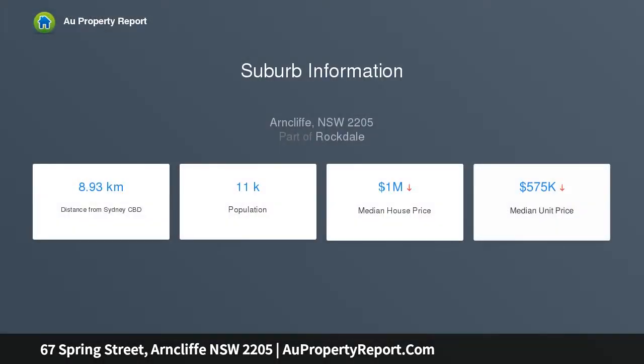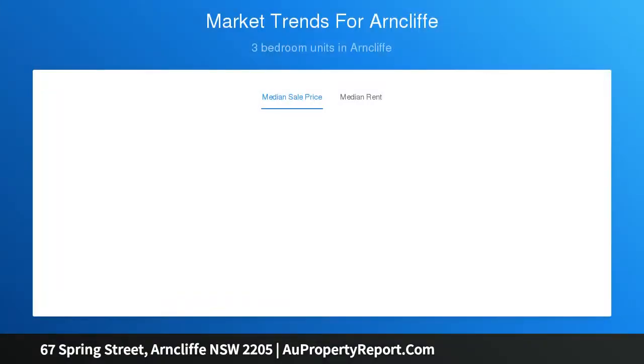This functional home provides an affordable entry point into the market. Its family-friendly address is located within walking distance of Banksia Station and Shops, set on a 461 SQM parcel of land with 25 meters wide frontage.